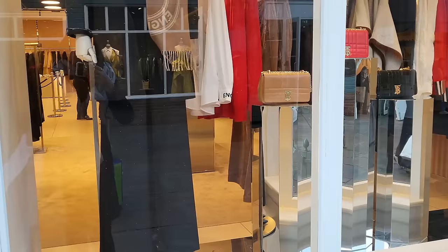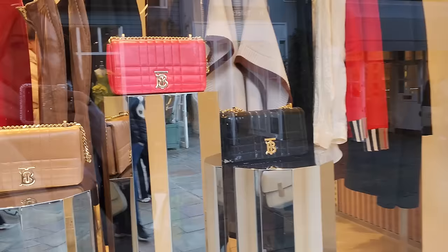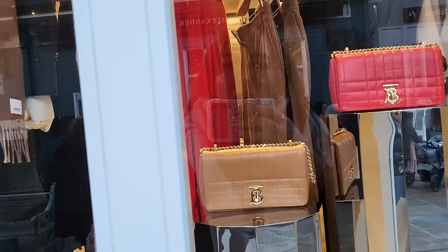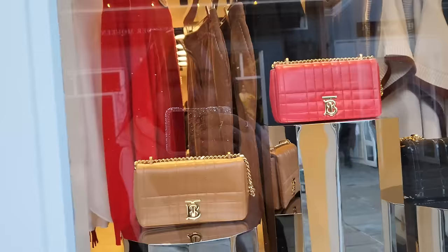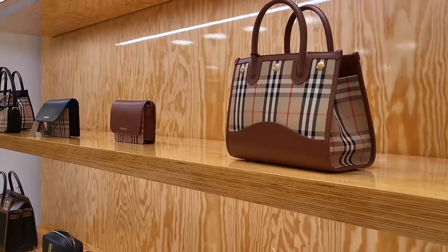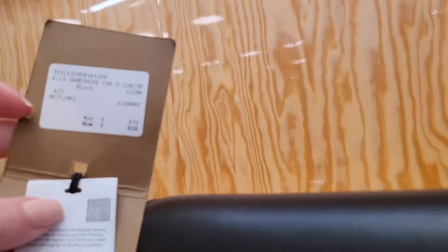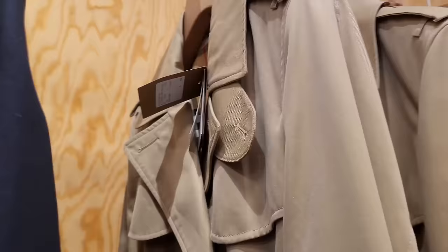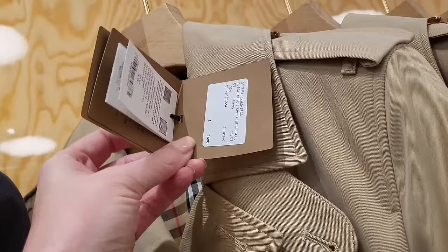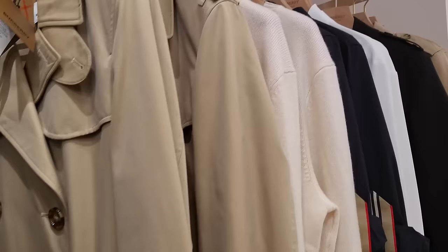We've just arrived at Burberry, and from memory I think Burberry is another one where not everything is discounted - some of it is actually current full-price stock. But we'll go in and check it out. There's a quite nice scarf there and some bags in the window. So we've got the Burberry trench and this is £1,890 - not discounted - but they do have £30 off if you spend £700 or over today, which is pretty good.